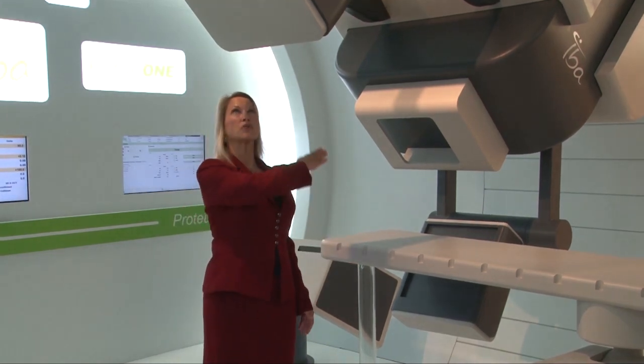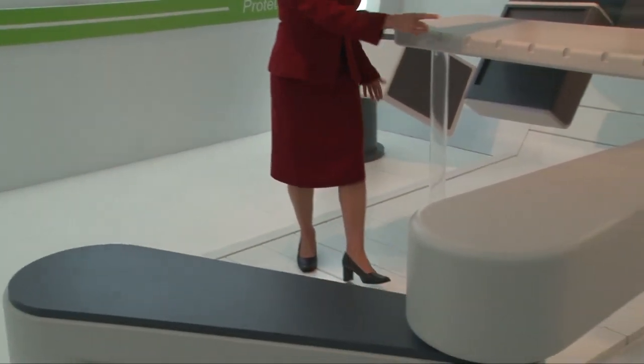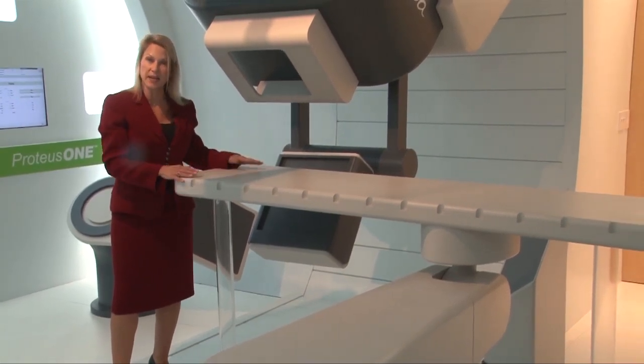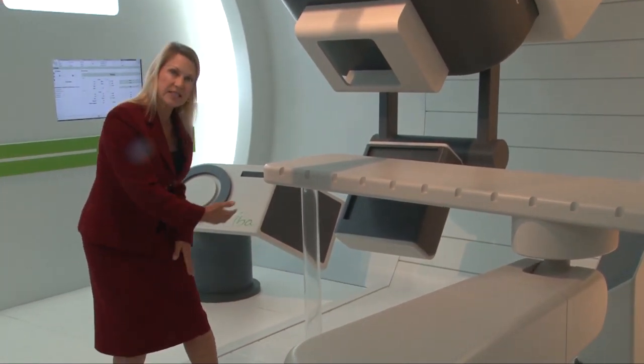Even with a dramatically reduced footprint, the Proteus One offers 220 degrees of gantry rotation for virtually unlimited treatment angles, easy patient access, and the ability to offer non-coplanar treatment fields. A robotic patient positioning system further expands available treatment angles and simplifies setup. And the unique gantry rolling floor — this whole floor rolls — adds to space efficiency.